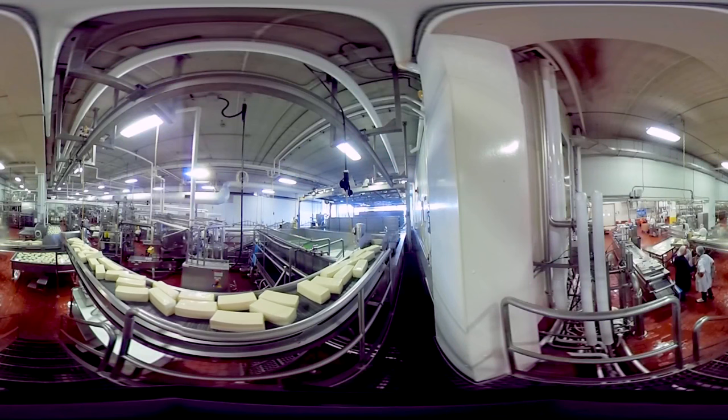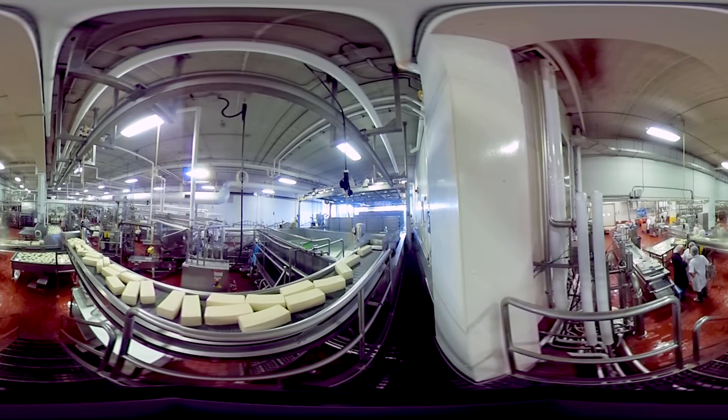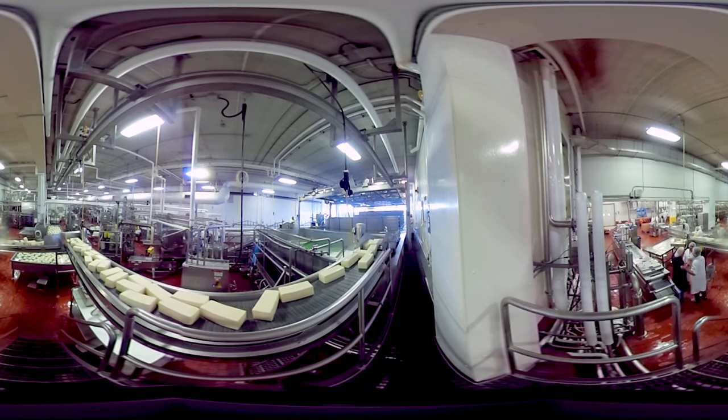Cheese is a favorite dairy product of many Canadians. In this tour, we'll show you how milk from Canadian family farms is made into cheese — in this case, types of mozzarella cheese.